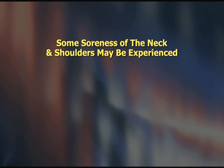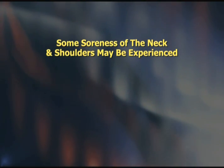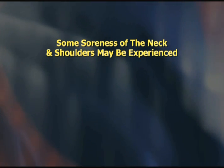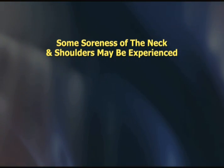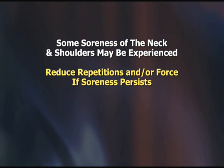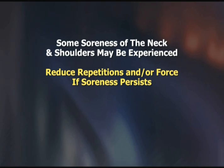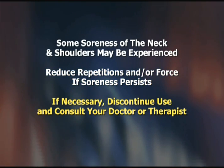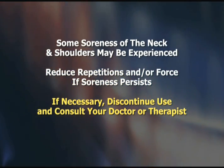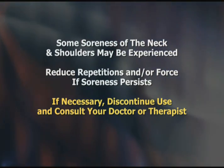It is not uncommon to experience some soreness of the neck and upper shoulders after starting to perform these exercises. This muscular soreness should not be intense or last more than a few hours after use. If your reaction is more severe, you are probably performing the exercises too aggressively or doing too many repetitions. If reducing the repetitions and the force does not reduce your post-exercise soreness, discontinue use and consult your doctor or therapist.